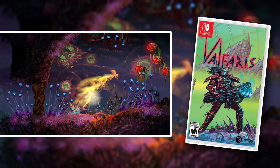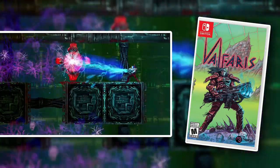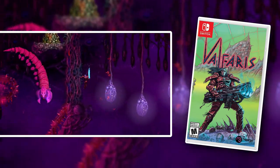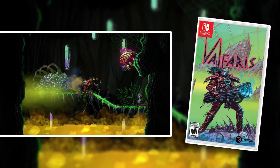Speaking of awesome soundtracks, Valfaris has an amazing and badass heavy metal instrumental soundtrack while you play it. This is a very similar game to games like Contra. It's extremely hard. It's a run and gun game, but you also have melee attacks as well. It's extremely difficult, very brutal, and just badass and so metal.